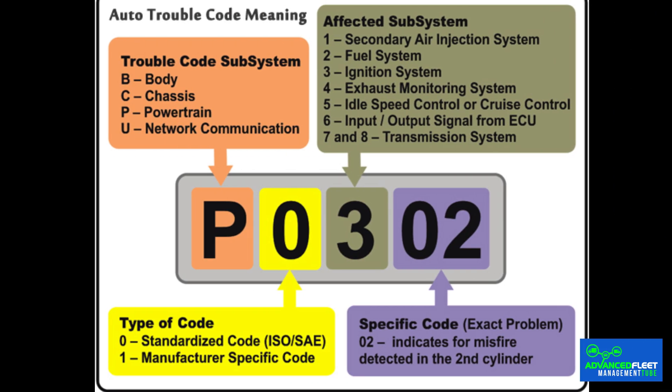One of the main advantages of the OBD system is its ability to assign specific codes to each type of fault detected. These codes, known as Diagnostic Trouble Codes (DTCs), facilitate accurate identification of the problem. This standardized coding allows technicians to diagnose and repair vehicle problems more efficiently.